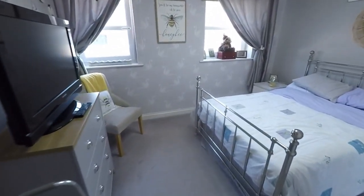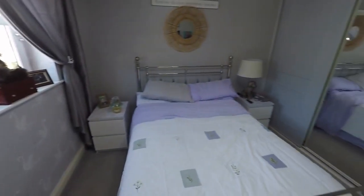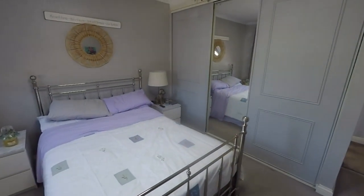Here we have another double bedroom — this will probably be bedroom three. It has two windows to the front and built-in storage as well.